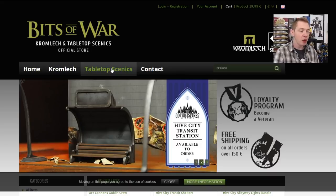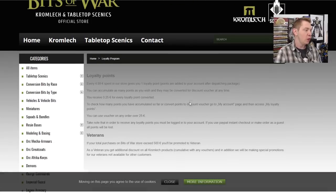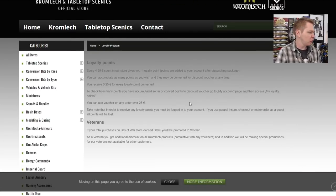Something else to be aware of is their loyalty program. Basically, for every 4.99 euros you spend, you accumulate 0.25 euros towards checkout that you can use later. So if you spend about $20, you get roughly a dollar in euro back — give or take. It's a little bit of reward, not a whole lot, but it keeps you coming back and can maybe get you a free blister here and there.